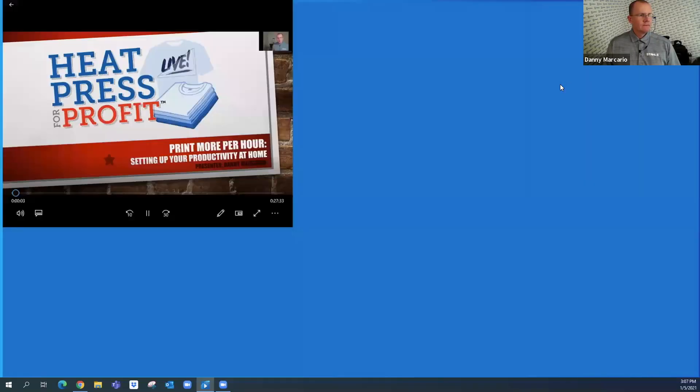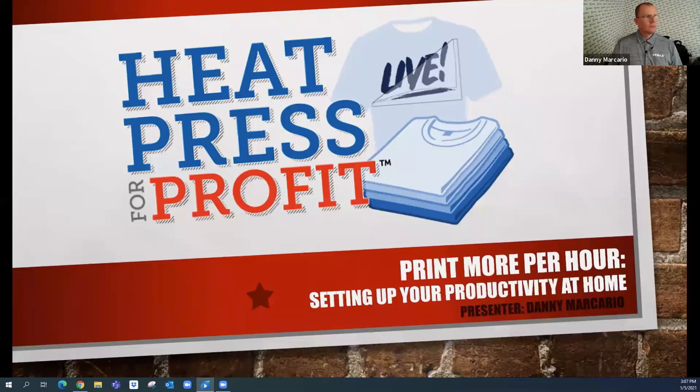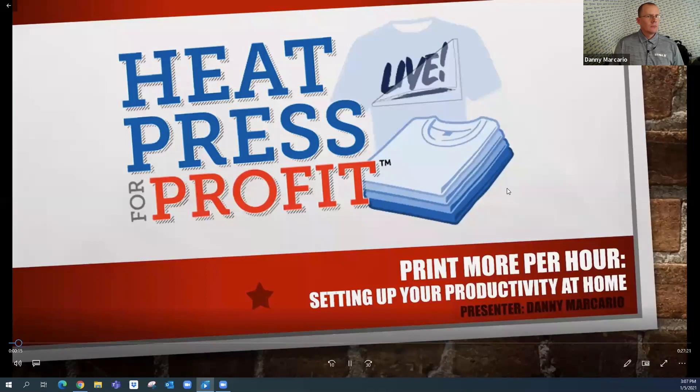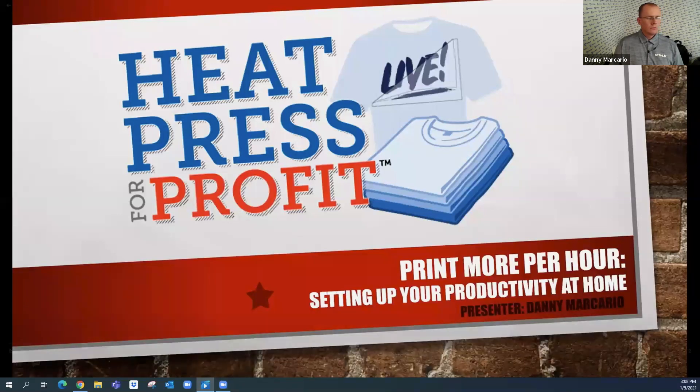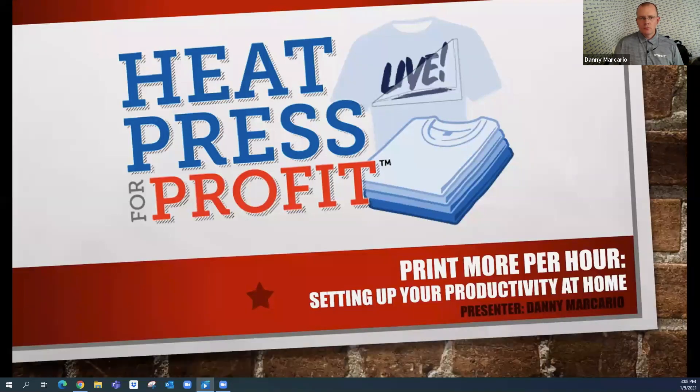Hello everyone. My name is Danny Marchario and in this presentation we're going to be looking at print more per hour and setting up your productivity at home. This is one of my favorite subjects. I really like helping with this particular topic because it starts to get you thinking in a different way — creating more revenue, getting more product through the door.